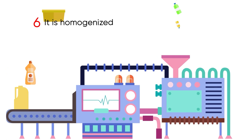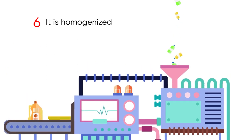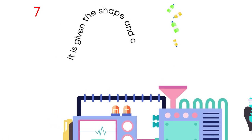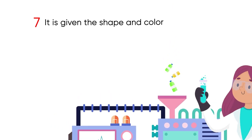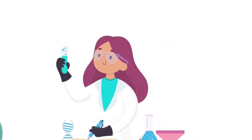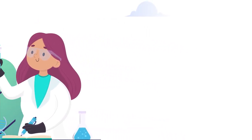Six, they are then homogenized with a mechanical process to achieve a uniform color and texture. Seven, finally they are shaped and colored as requested, passing through all the respective quality controls.